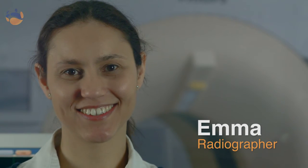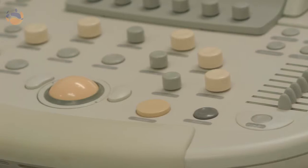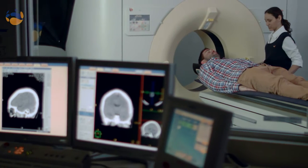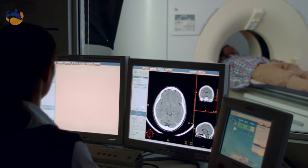My name is Emma and I'm a radiographer. I do both x-rays and CT scans. CT stands for computed tomography. It uses a highly specialized x-ray machine to create your pictures. As you're lying on the table and the table's moving into the gantry, it's taking a lot of detailed pictures of your anatomy. From the data we can reconstruct your images in many different orientations that will allow the radiologist to create their report.